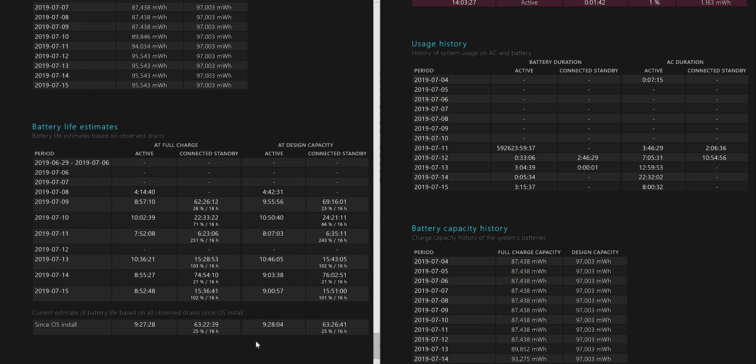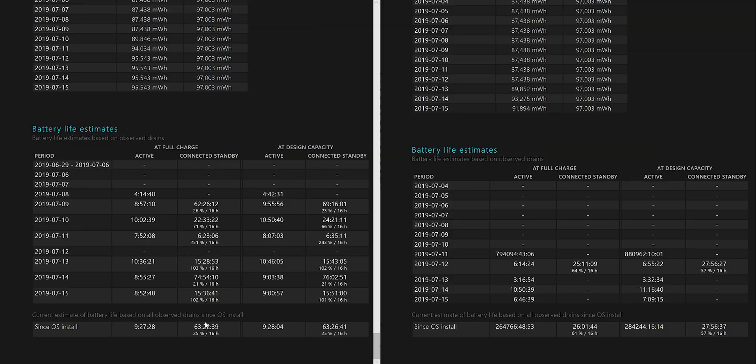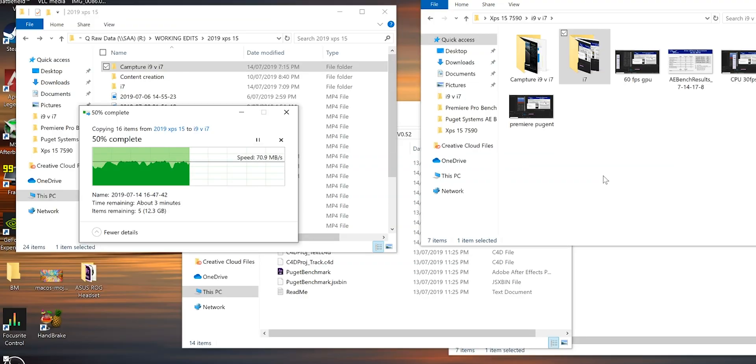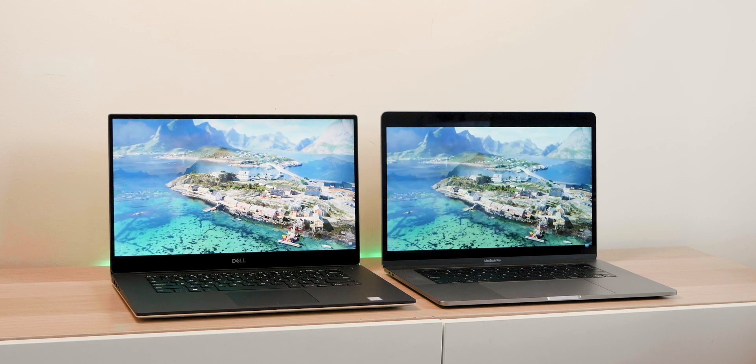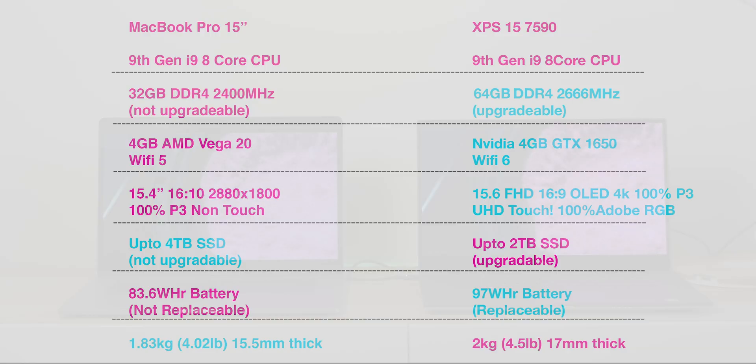Battery life used to be fairly even, with the Mac slightly better than the older XPS 15 4K models. Now with Wi-Fi 6 on the XPS 15, I think it's helping with video streaming — over 10 hours on that, and 8 hours battery life even with the 4K display. The XPS 15 has a bigger 97Wh battery versus 83.6Wh on the Mac, and a 130W adapter versus 87W. Battery life is very close, but I give a slight edge to the XPS 15.